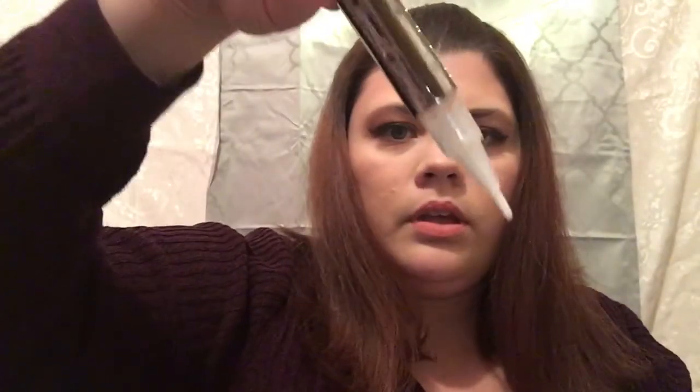I also have a Tarina Tarantino under-eye brightener — it is the Eye Dream Hyper Light. It's a brush and when you twist up the pen, the product comes out from inside. I have one of these and I love this thing.